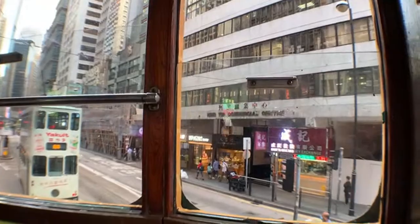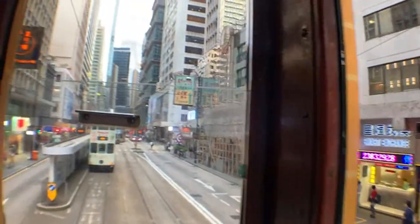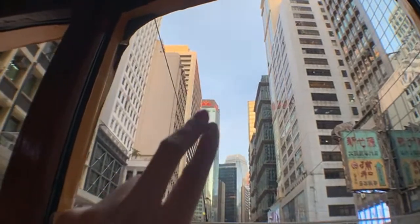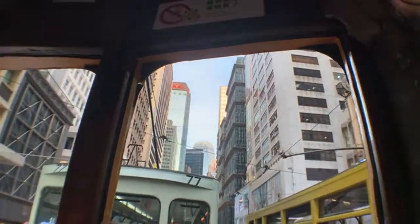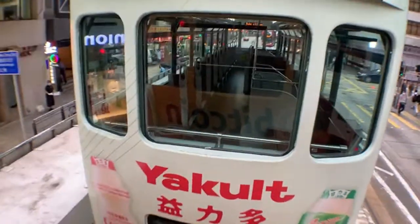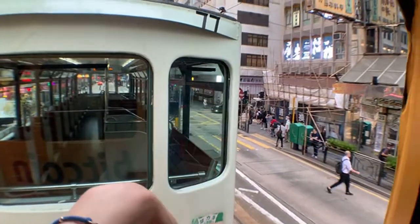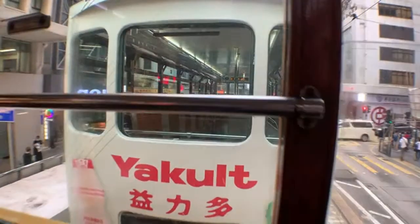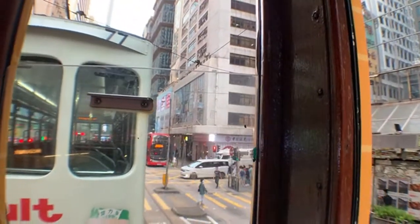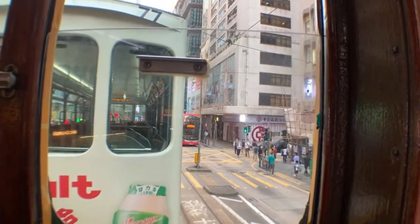This is Des Voeux Road, Central — we're officially in Central now. Look at how high I have to lift my head to see the sky — it's like looking out of a well because everything is blocked by buildings. The newer trams have better windows — more sealed and just nicer overall.